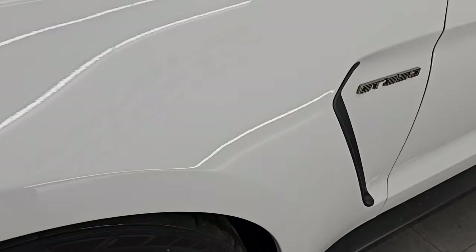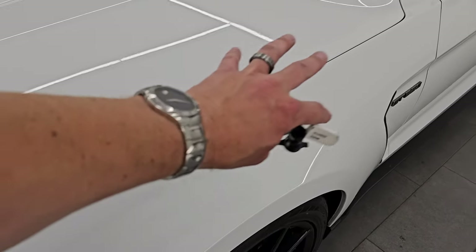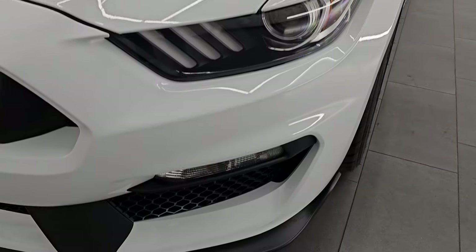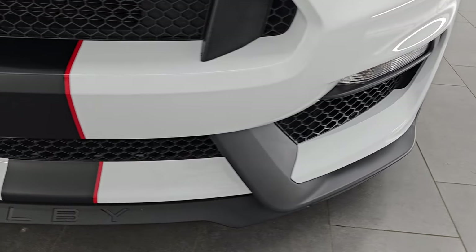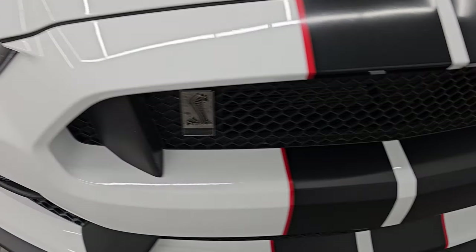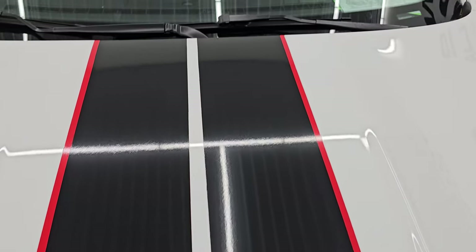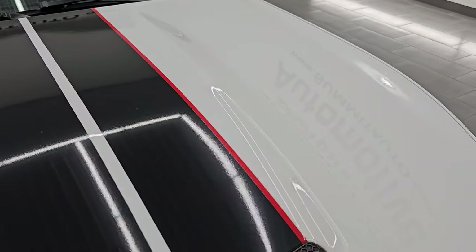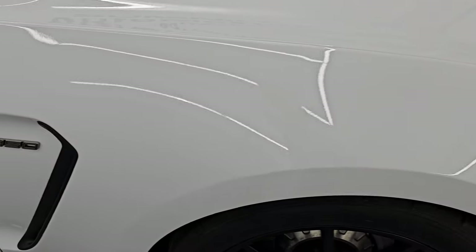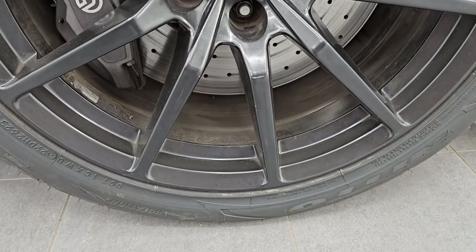The front fender is in excellent condition — I didn't see any dents, dings, or scuffs on there. Most of this car has a clear 3M wrap on it, which is very cool to have. The front bumper is in excellent shape — no dents, dings, scuffs, or scrapes. The stripes are in nice condition as well. You get the heat extractor on that hood, and I didn't see any dents on the hood. The passenger side front fender and wheel are also in excellent condition — no major scuffs or scrapes.